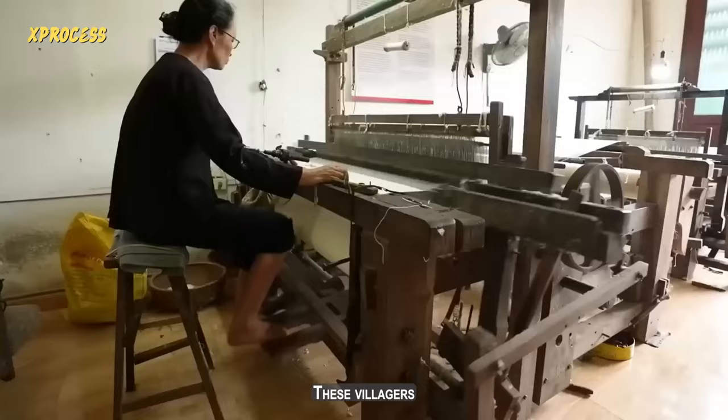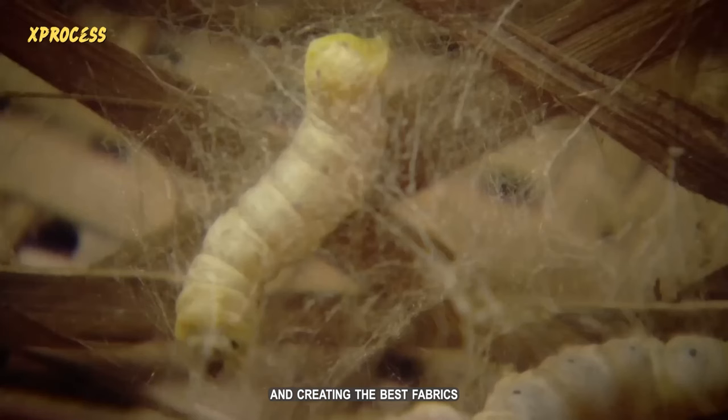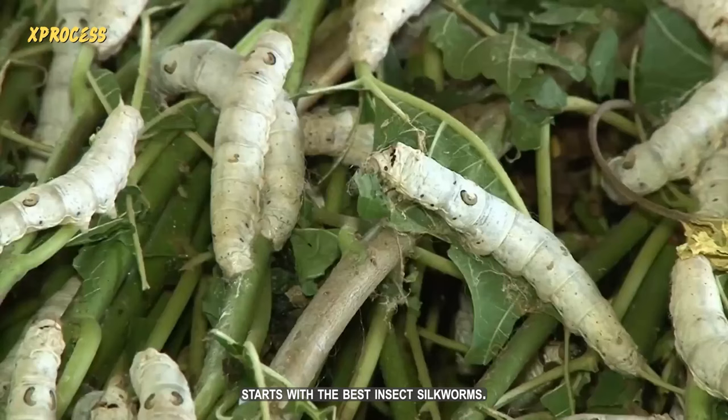These villagers continue their ancestors' traditions, hand-weaving high-quality silk. Thai silk is considered one of the best in the world, and creating the best fabric starts with the best insect: silkworms.